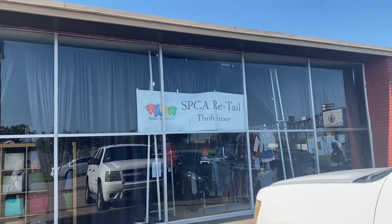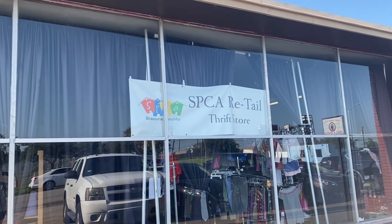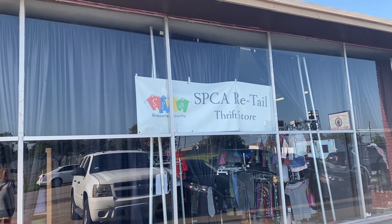Hi, sweet friends. Today I am here at the SPSCA, a thrift store in Freeport, Texas. I'm going to head in and see what kind of treasures I can find.